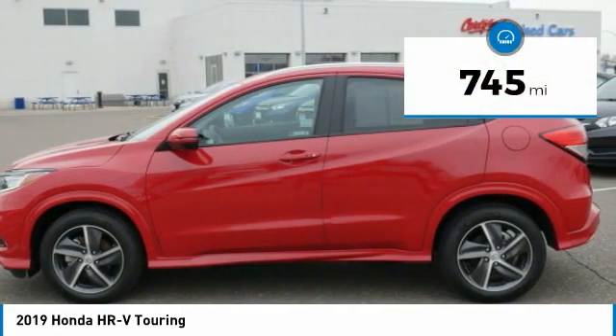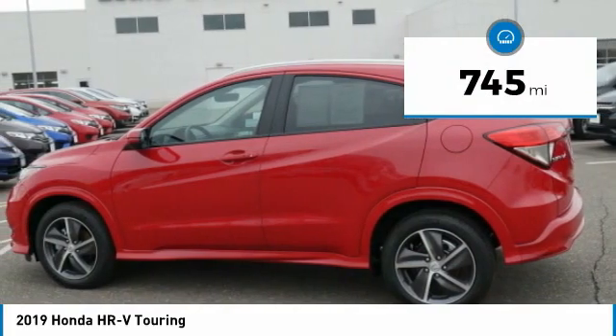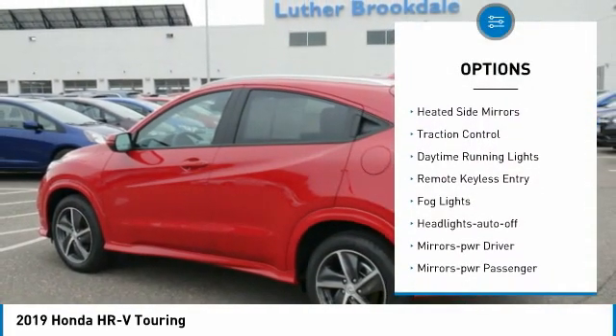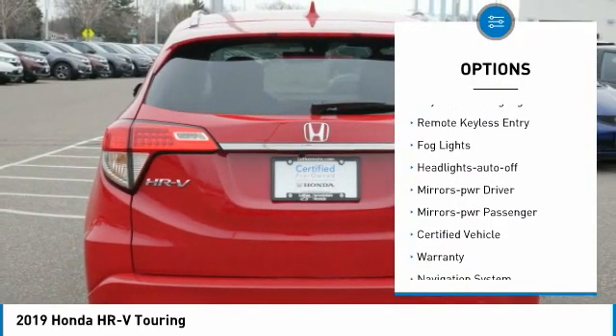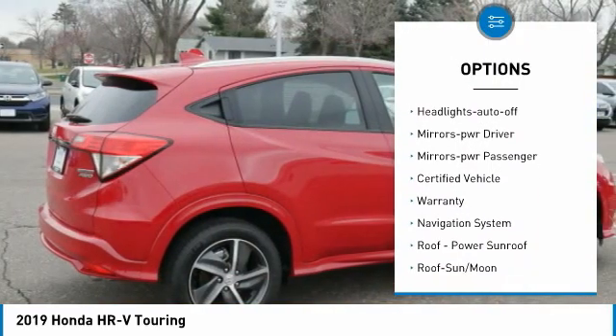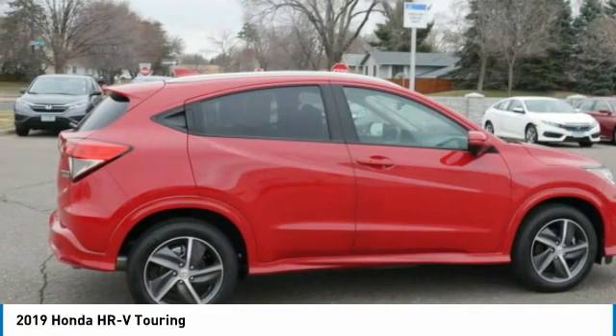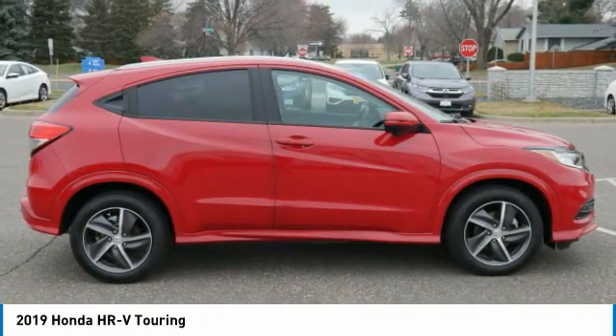This vehicle has less than 800 miles. Here are some of this vehicle's great options: all-wheel drive, aluminum wheels, heated side mirrors, traction control, daytime running lights, remote keyless entry, fog lights, headlights auto off, mirror memory, mirrors power passenger.